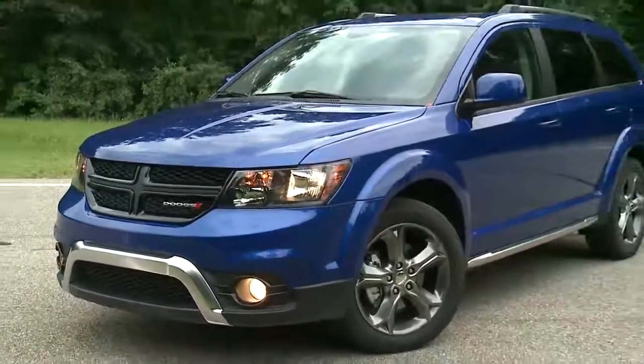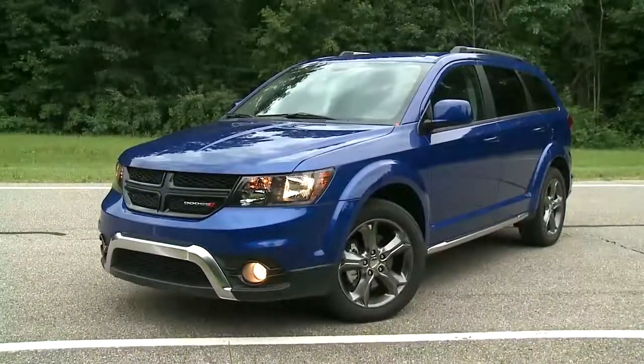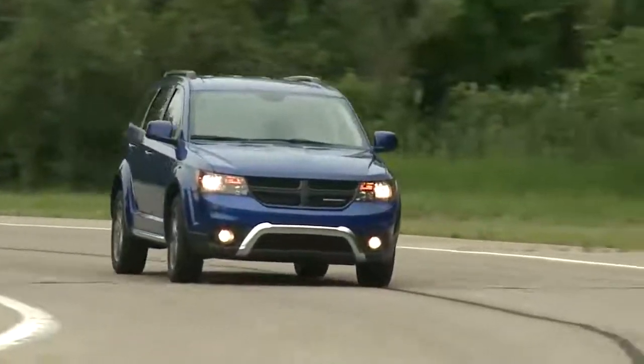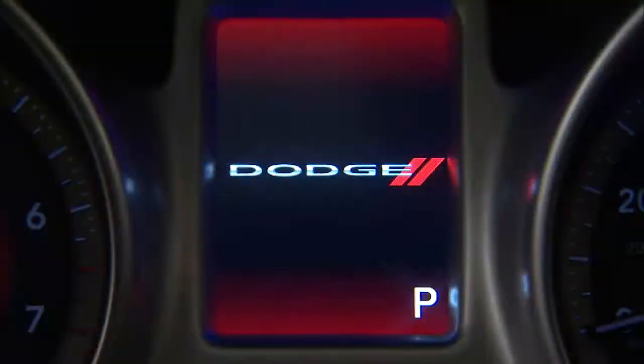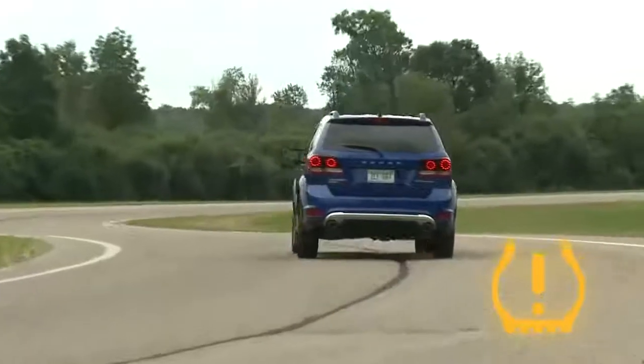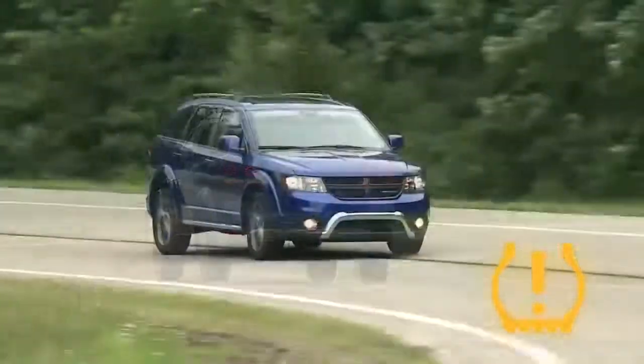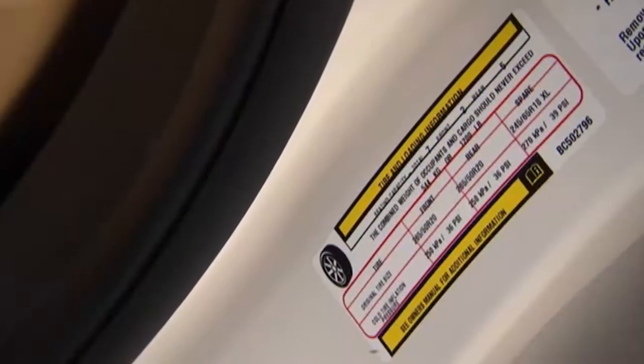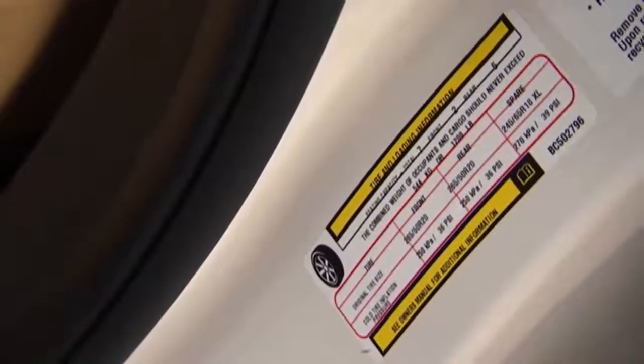Your Tire Pressure Monitoring System, or TPMS, is a preventative safety feature that monitors pressure in your road tires. If tire pressure gets low, you'll hear an audible chime and the TPMS light will appear in your instrument cluster. This means one or more of your tires are under-inflated and need to be inflated to the proper tire pressure. You'll find that information on the placard on the inside edge of the driver's side door.